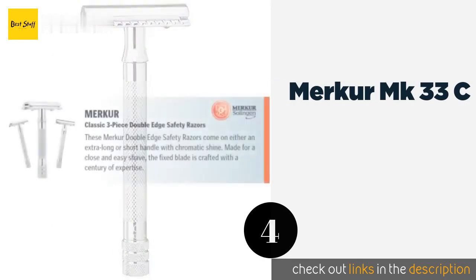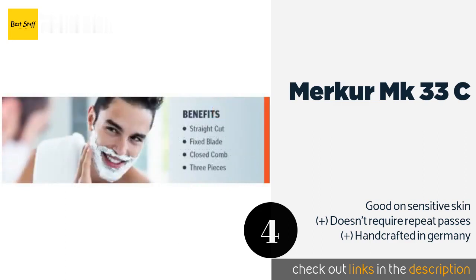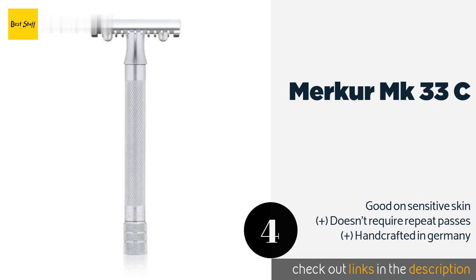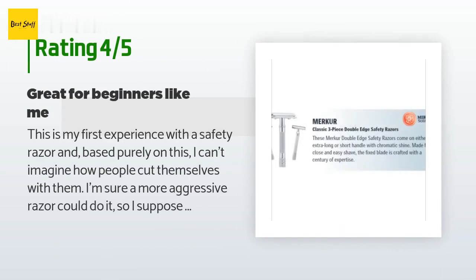The next product on our list is the Merkur MK-33C. Besides its popularity among casual users, the Merkur MK-33C is the model to which military officers turn to meet their strict demands for a clean shave — so you know it's high quality. It's also a great value with a design that isn't as aggressive as some others. The price is approximately $35, and it has 811 reviews with an average rating of 4.4 stars.